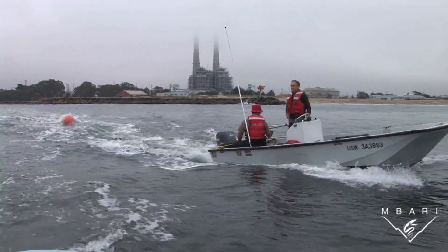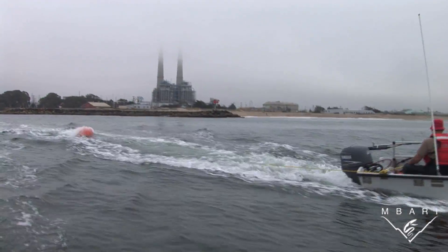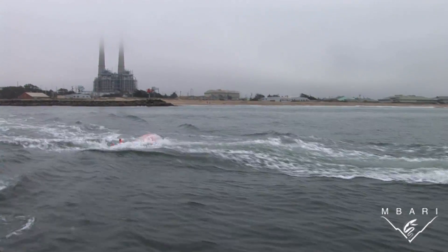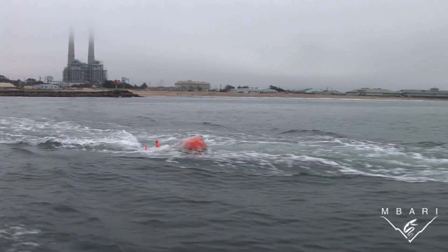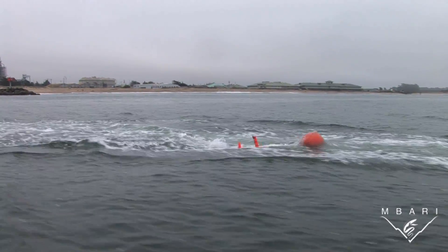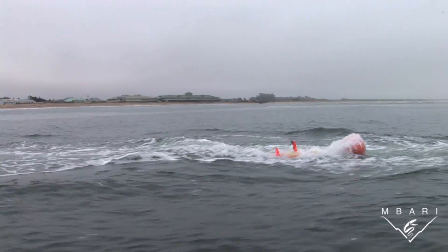In designing this AUV, we were trying to make a fundamental change in how we do oceanography. Tethys is designed to travel to a spot in the ocean and park there until something interesting happens. If an algal bloom occurs, Tethys can move fast enough to follow the bloom and watch it evolve the way a biologist on land might follow and study a herd of deer.